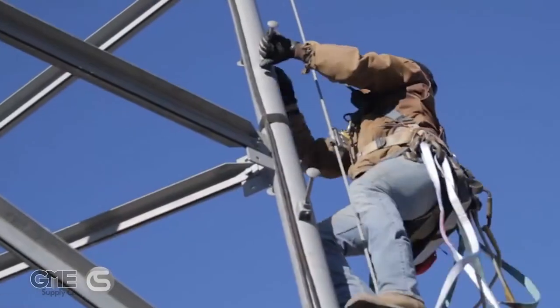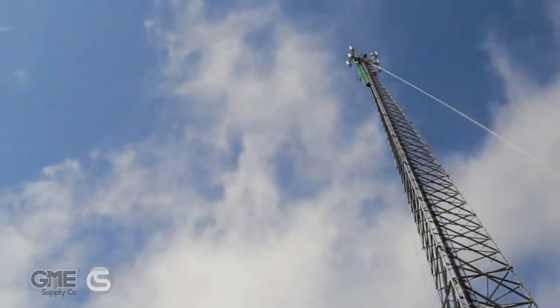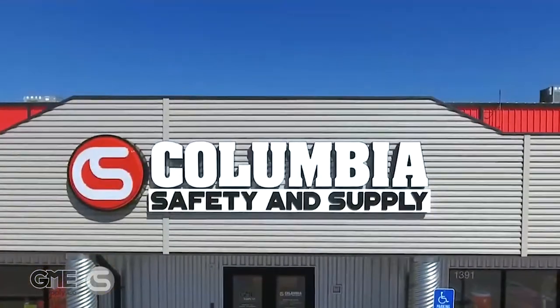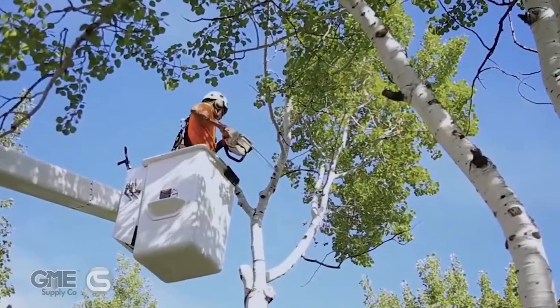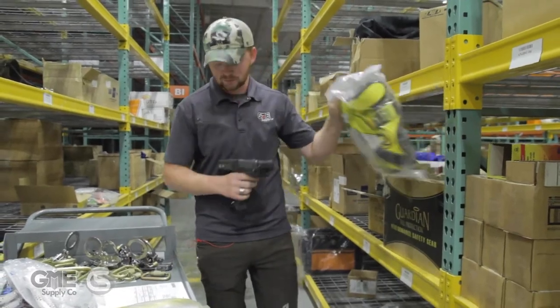GMB Supply and Columbia Safety and Supply are America's premier outfitters for fall protection, safety equipment, and gear for at-height workers. We keep workers safe and productive on the job by offering customers timely service and expertise. Our gear experts are here to be an extension of your safety program, offering solutions and consulting in any way possible, and to make sure your gear is here when you need it.